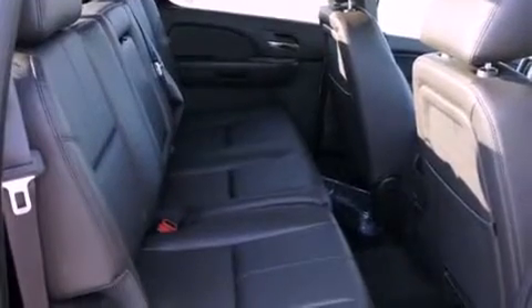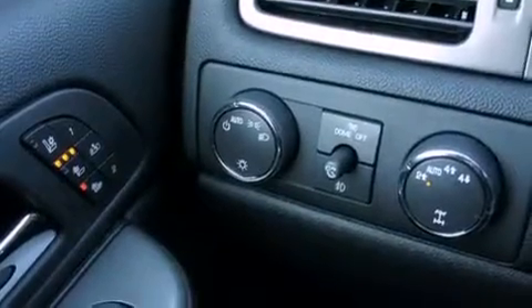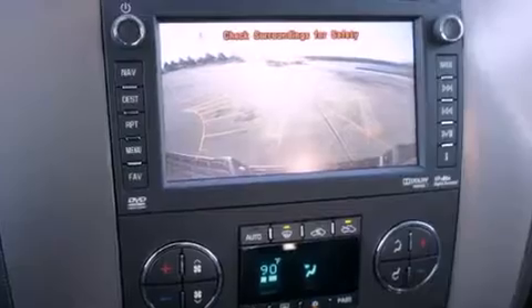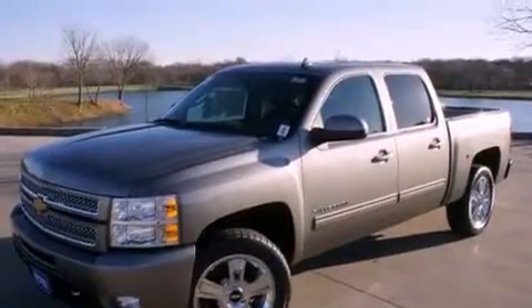The following features are also included: memory settings for the driver's seat positions, so you can recall your favorite position with the push of one button; fold-down rear seats; a home-link feature; a digital information center; a security system; tinted glass; a traction control system; OnStar; a rear window defroster; and cruise control.